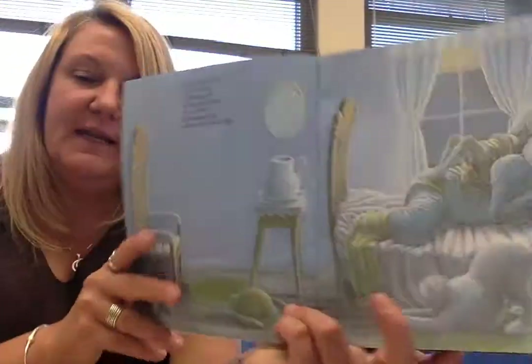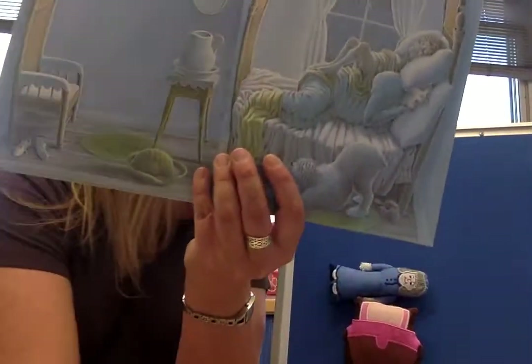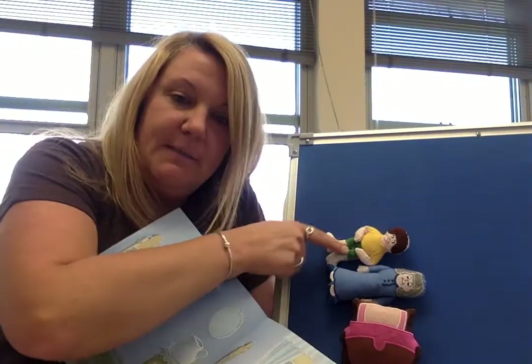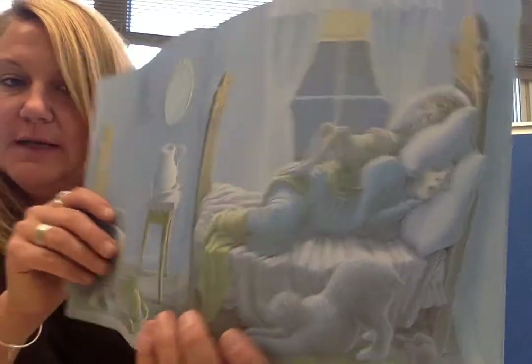And on that granny, right here, is a child. Here's the child. A dreaming child on a snoring granny on a cozy bed in the napping house where everyone is sleeping.